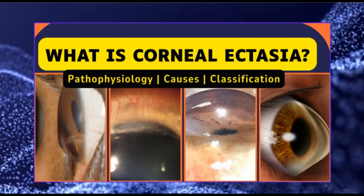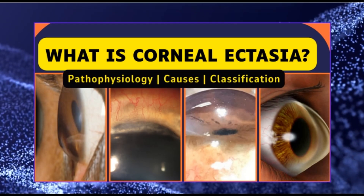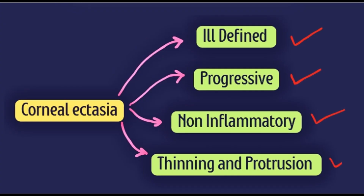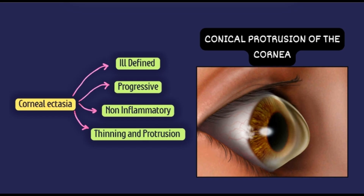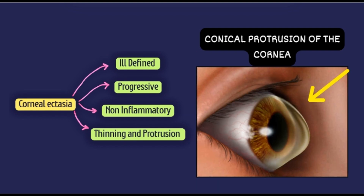Previously, we discussed corneal ectasia — a non-inflammatory, progressive thinning and outward bulging of the cornea. Today, we are zeroing in on keratoconus, a form of ectasia where the cornea takes on a conical shape, distorting vision in a unique and complex way.